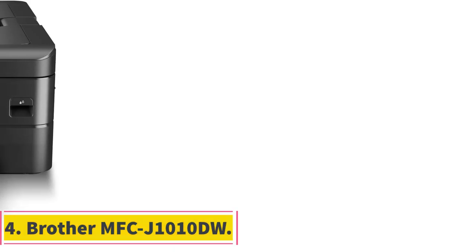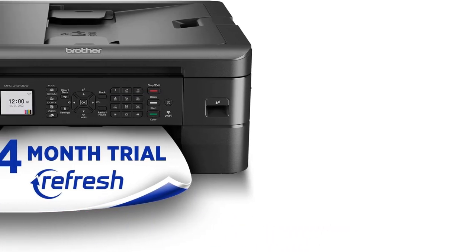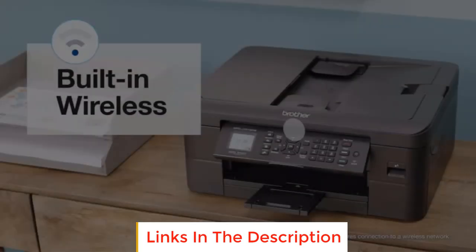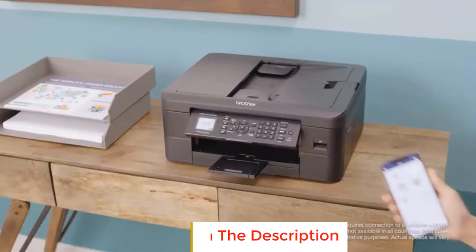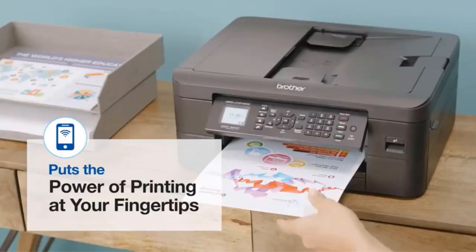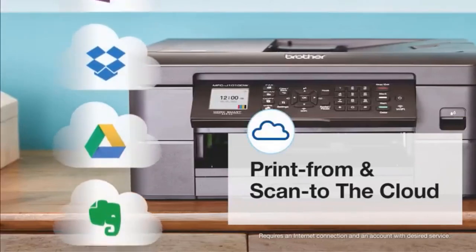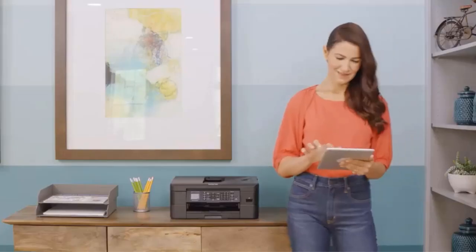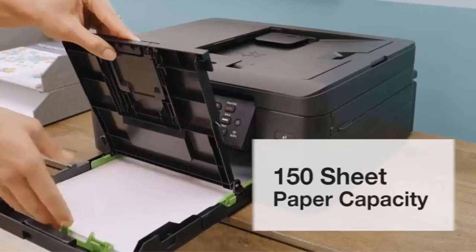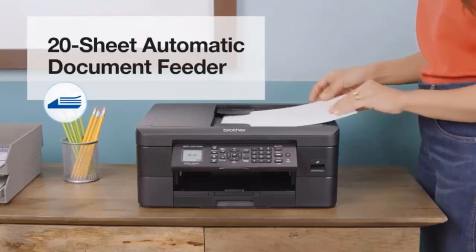Number 4: Brother MFC-J1010DW. The Brother MFC-J1010DW All-in-One Printer is an affordable inkjet that delivers professional quality printing, scanning, copying, and faxing. Built-in wireless and Bluetooth connectivity makes printing from your mobile devices a breeze. The MFC-J1010DW produces sharp black text up to 17 pages per minute and vivid color graphics at 9.5 pages per minute. Borderless photo printing allows images up to 8.5 x 11 inches without white edges.